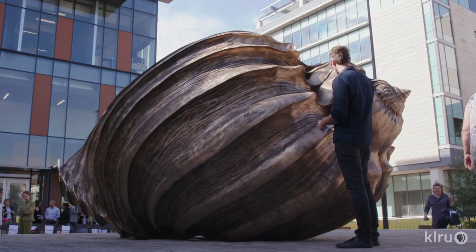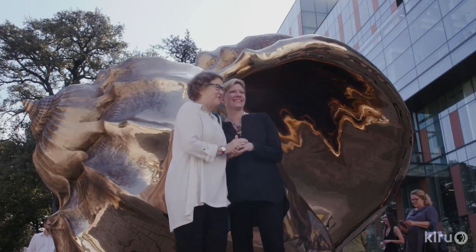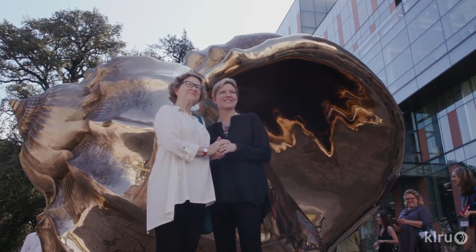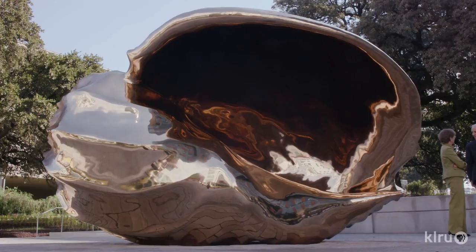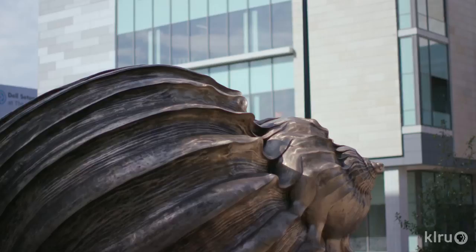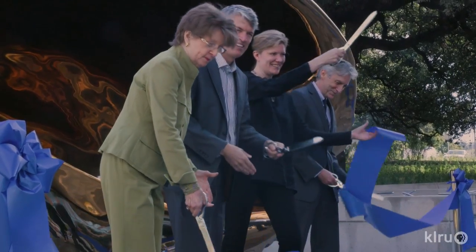My guess is this is going to become one of those iconic places that people come to take their wedding photo or graduation picture. The idea of bringing art into healing and what they're doing here at the Dell Medical School is protecting organisms — people — and essentially that is what the shell is doing. The architecture of these organisms, how that exists in nature completely untouched by human hands, is what Mark Quinn was drawn to, and I think that will be what people see immediately when they walk up to this.